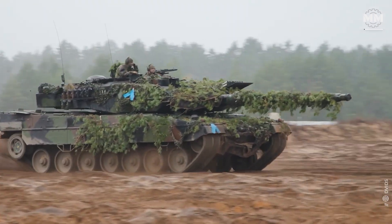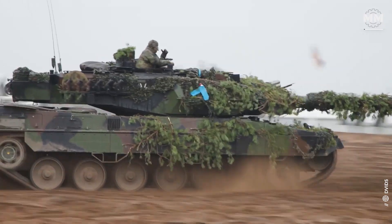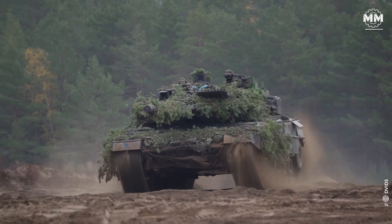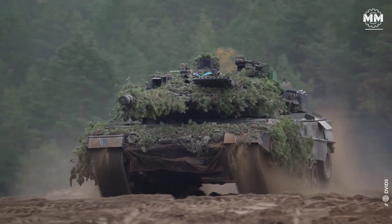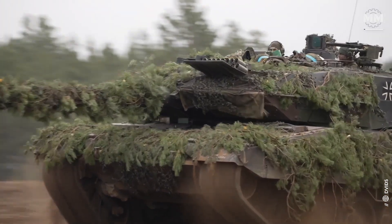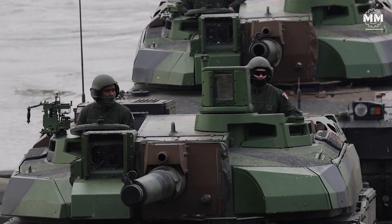Few machines capture the essence of national military philosophy like main battle tanks. And in Europe, none do it better than the French Leclerc and the German Leopard 2. These two armoured giants were shaped by the same Cold War threat, but took radically different paths to answer it.